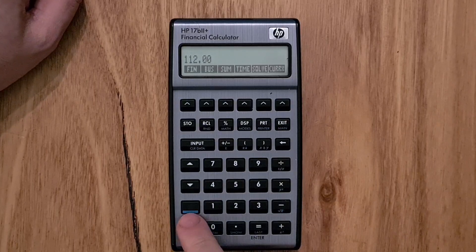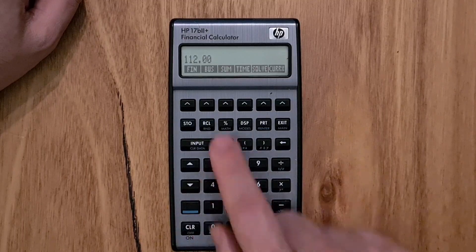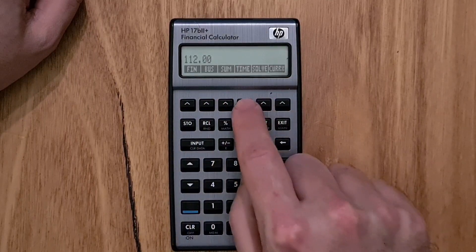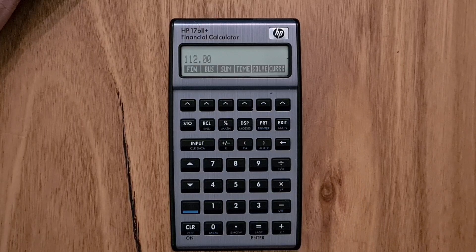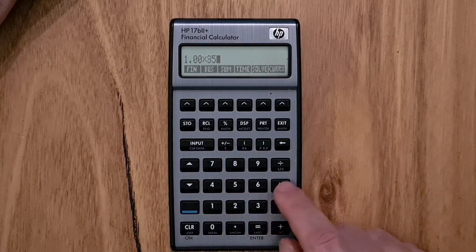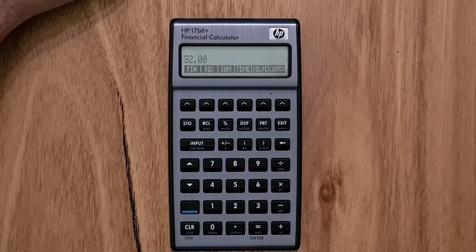It only has one shift key for overloading keystrokes. Most of the built-in functions are available through a set of menus navigated through arrow buttons at the top of the screen. It's really designed to be used in algebraic mode — although you can change it to RPN, it's got an equals key and parentheses. So if I type in a formula, it displays just how you would expect on a regular calculator.